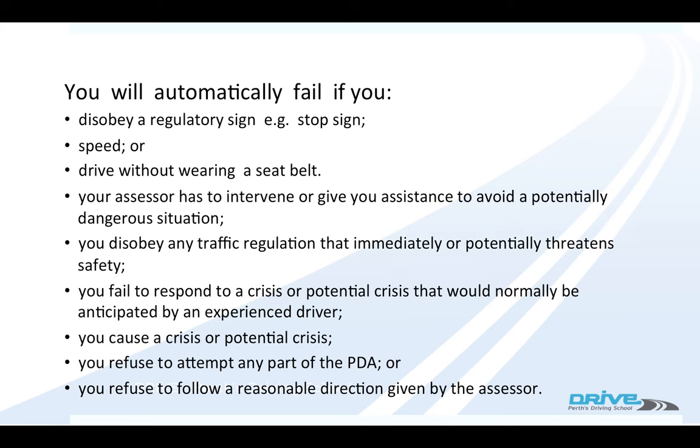You can't speed. You must wear your seatbelt. Try not to ask the examiner any questions other than 'Can you repeat that please?' or 'What did you mean?' If the examiner helps you, either physically or verbally, they can fail you. If you disobey any traffic regulation.